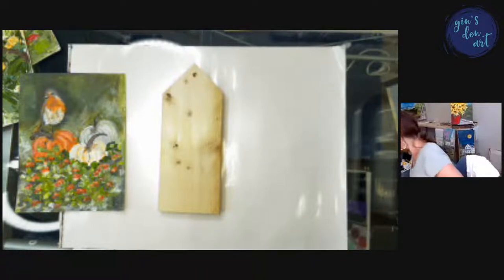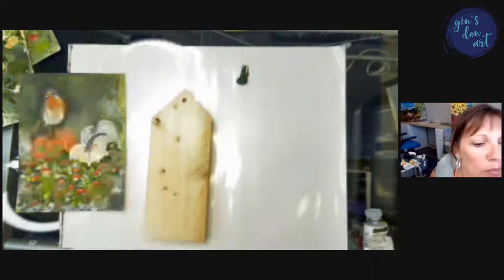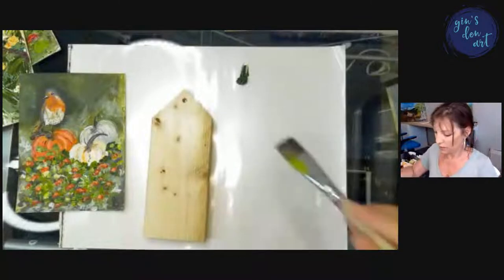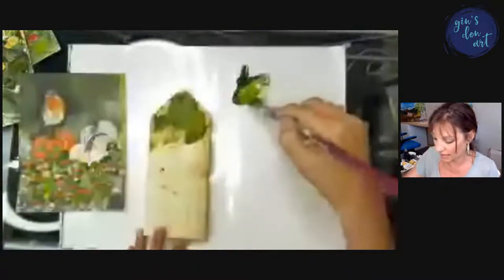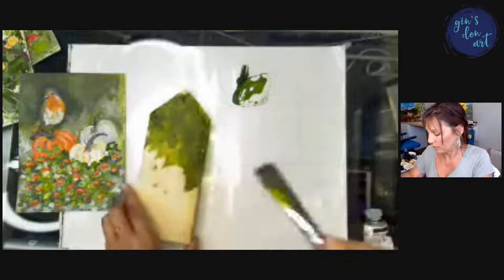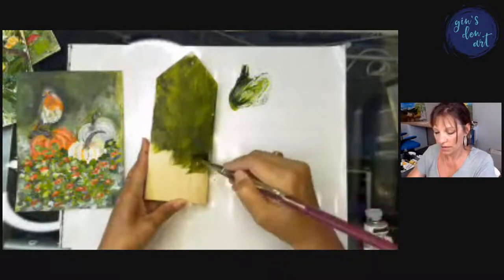I'm starting with my greens. I have stuff everywhere — let's go. What I'm using right here is palette paper. When you paint on wood, the wood absorbs the paint really, really fast. One thing you could do is gesso your wood first if you wanted to, but I love painting on wood so much that I just go with it. I like the feel of wood, the smoothness of it, and the way my paintbrush moves on it.